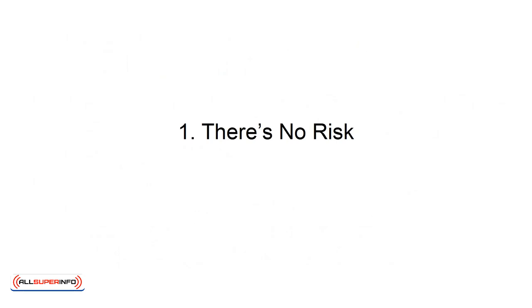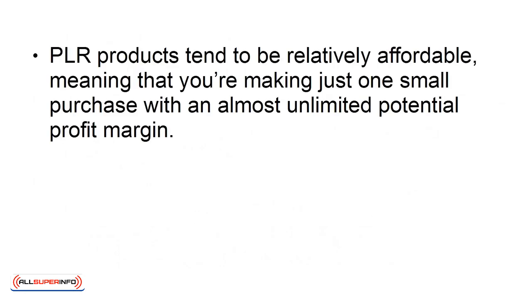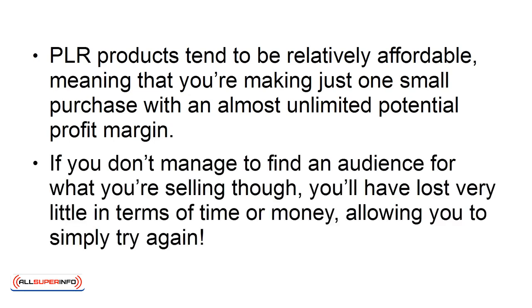1. There's no risk. PLR products tend to be relatively affordable, meaning that you are making just one small purchase with an almost unlimited potential profit margin. If you don't manage to find an audience for what you're selling, though, you'll have lost very little in terms of time or money, allowing you to simply try again.